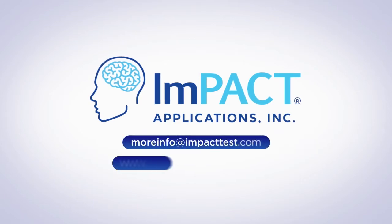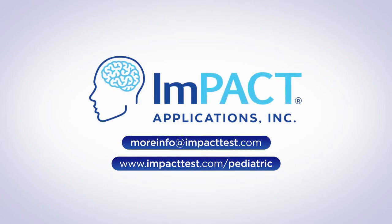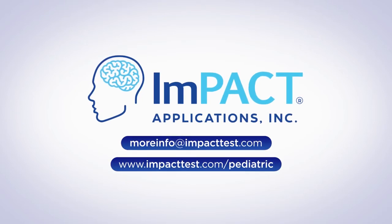Let Impact Pediatric help you make return to activity decisions with confidence. In the U.S., post-injury testing is reimbursable in most cases. Please contact us for details.